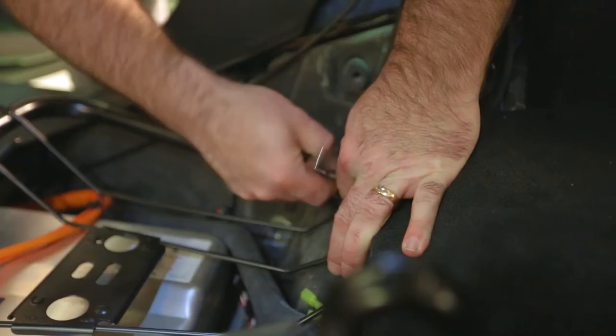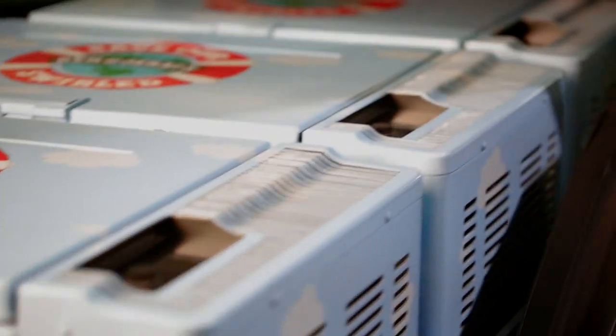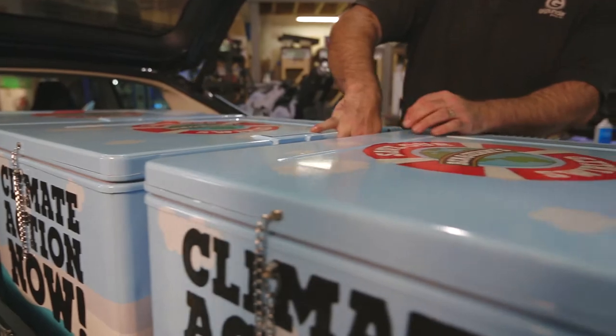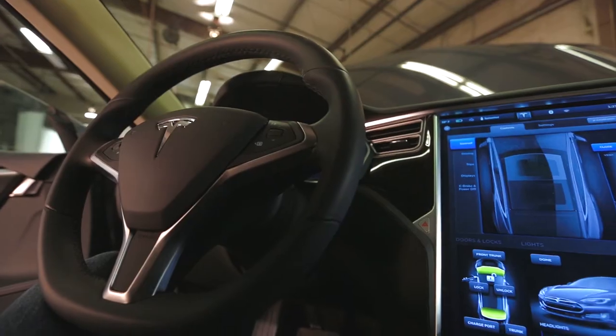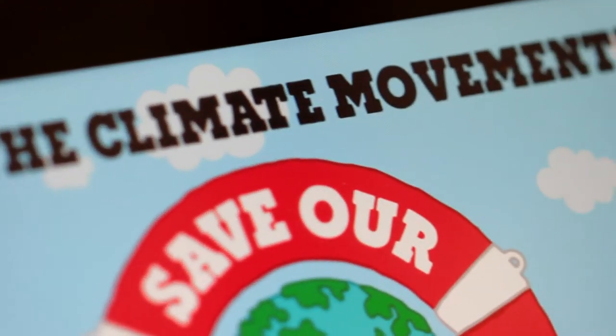We had to remove the back seat, and we built a cargo slider that has three freezers in it, which can slide out to serve free scoops of ice cream, and we use the ice cream to draw people in. It's pretty hard to be walking by and turn down free scoops. It's got a great big screen on the inside where people can literally hop in the passenger seat and take action and join the movement right there in the car.